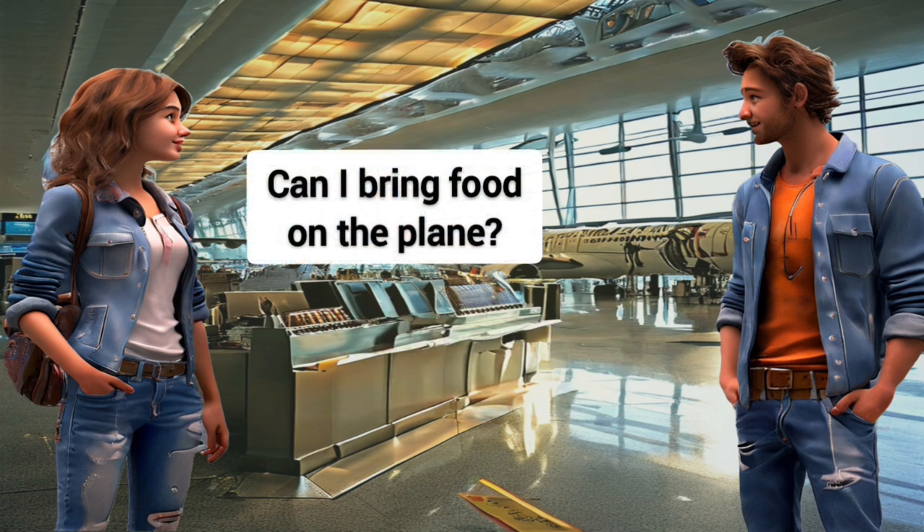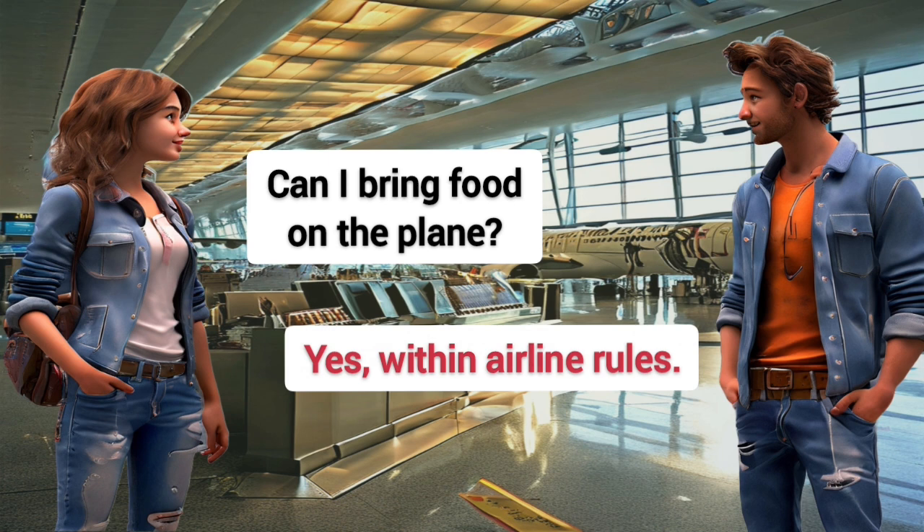Can I bring food on the plane? Yes, within airline rules.